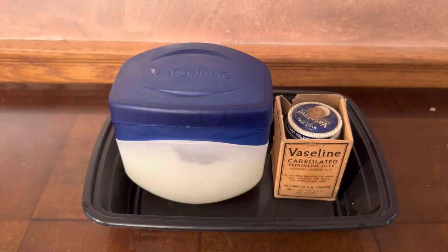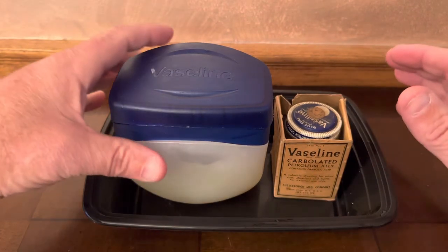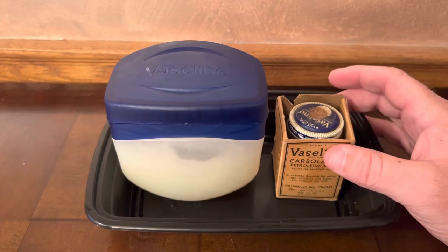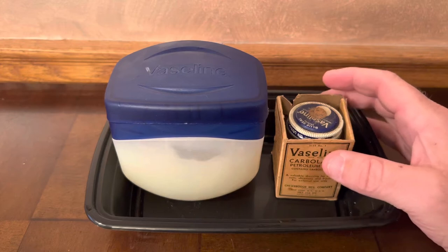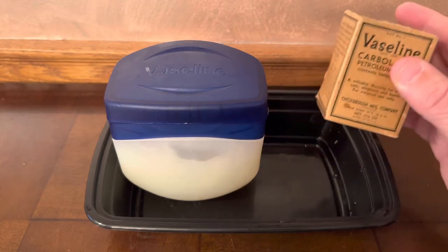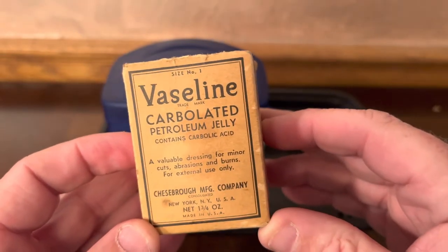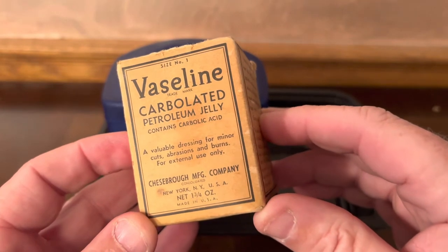Today on Steel Valley Vintage we have a jar of Vaseline from the 1950s and a container of Vaseline from 2022, and we're going to compare both of these to see if the consistency is the same and how well this Vaseline from the 1950s held up. We even have the box that this 1950s Vaseline came in.